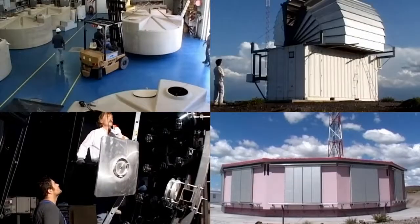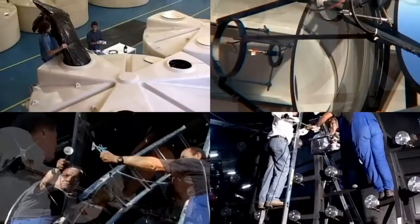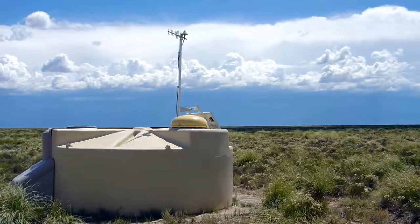And here's the Pierre Auger Observatory in Argentina — it doesn't even look like a telescope. Pierre Auger consists of 1,600 detectors spread over 3,000 square kilometers. They catch the particle fallout of cosmic rays from distant supernovas and black holes.